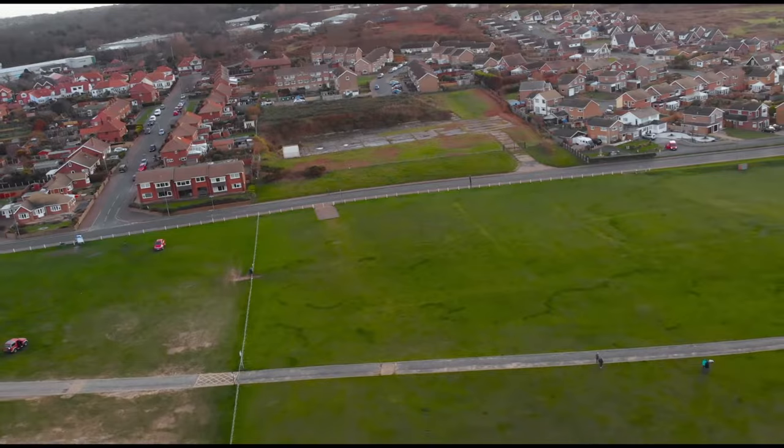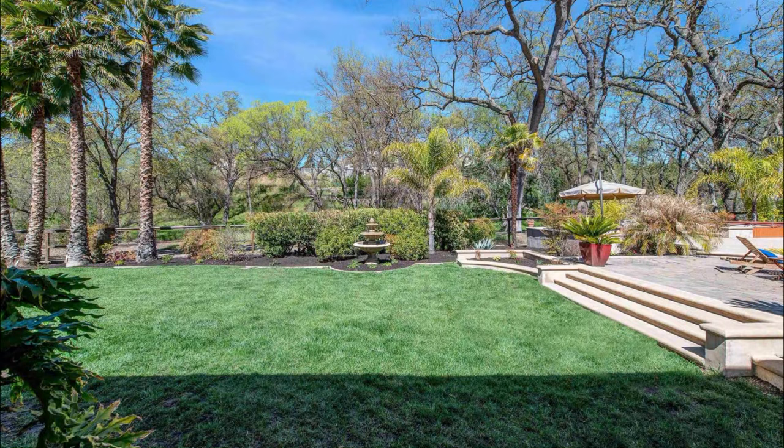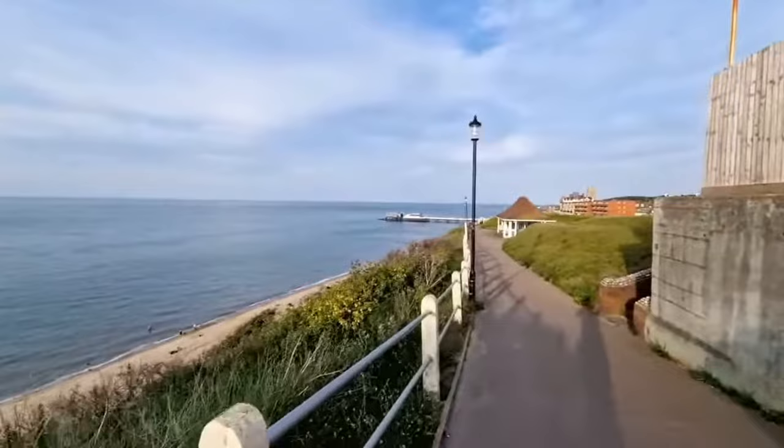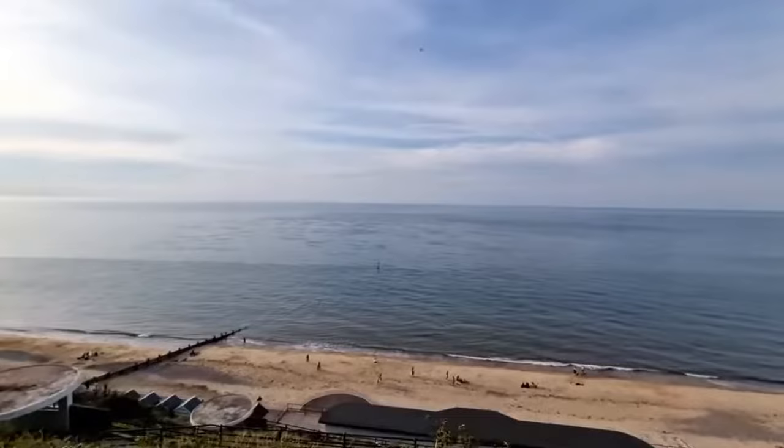Cromer's clifftop location lends itself to some excellent walks, my favorite of which leads up to the lighthouse via Happy Valley. Since it's a short hike, most people shouldn't have any trouble with the terrain. You'll get the best views if you hike just before sunset. Cromer Pier provides the quintessential day out in Norfolk for you to enjoy the great British seaside.